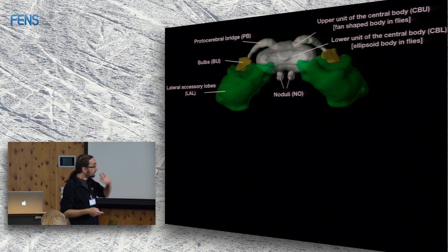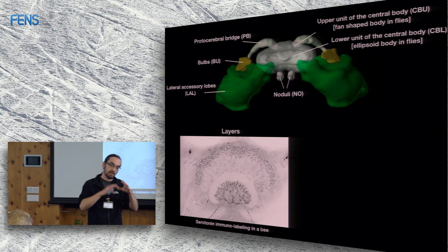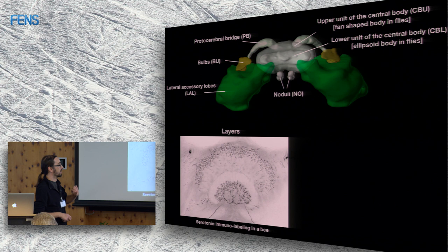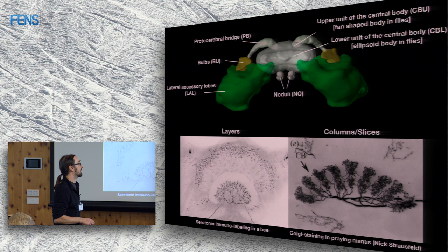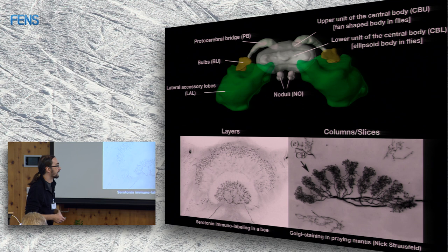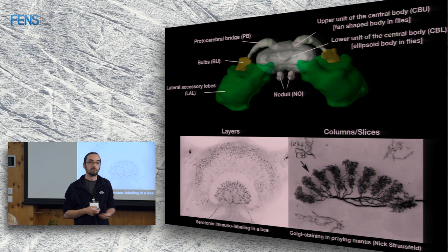What makes the central complex very characteristic is its almost crystalline, highly regular neural architecture. In a serotonin staining of the bee central complex you can see beautiful horizontal layers. A Golgi staining from the praying mantis central complex shows a columnar structure — nice vertical columns that horizontally intersect with the layers. There are 16 to 18 columns from right to left depending on species, and about three to six horizontal layers.